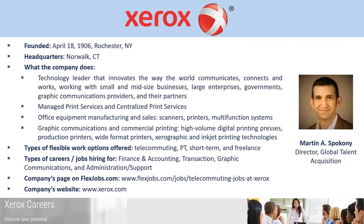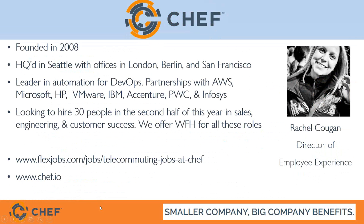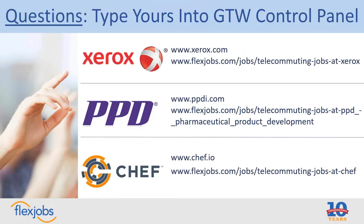Feel free to add your questions to the question box — we have a bunch already to go through. We've got these three recruiters here who are able to answer your particular questions about flexible and remote jobs with their companies. We've also got some information on each of the companies: their FlexJobs page, their company website, and a handout — there's a link in the chat box for everybody to click on and download, which has key details about each company.